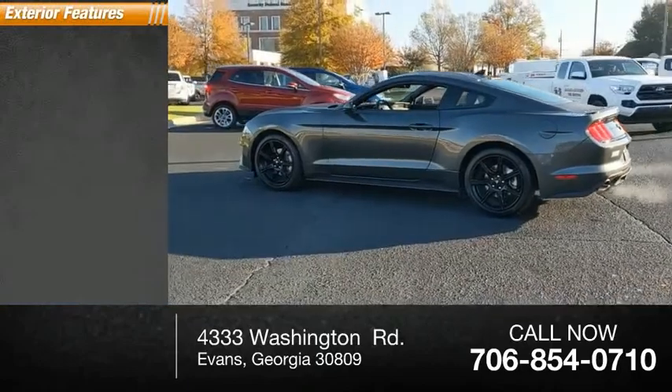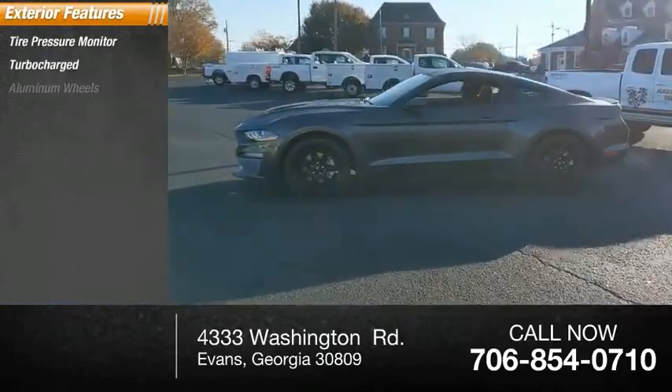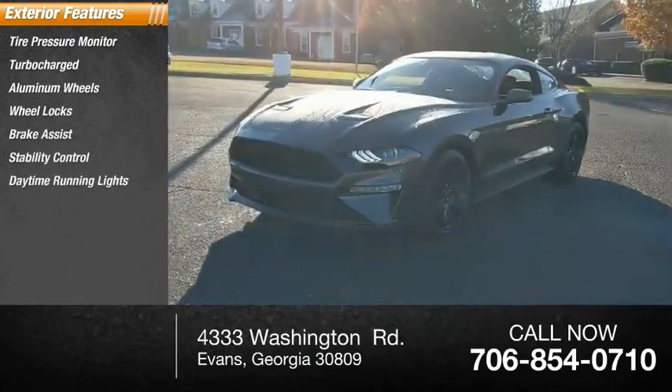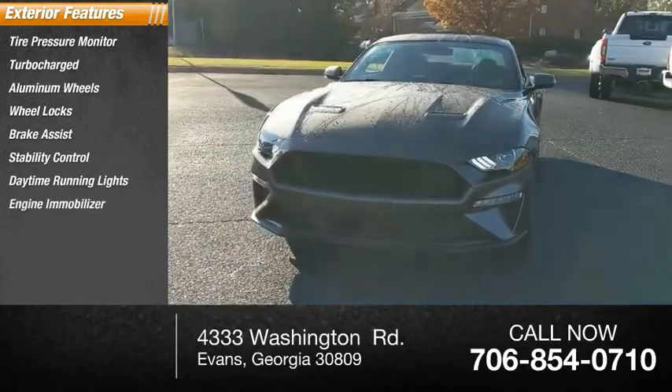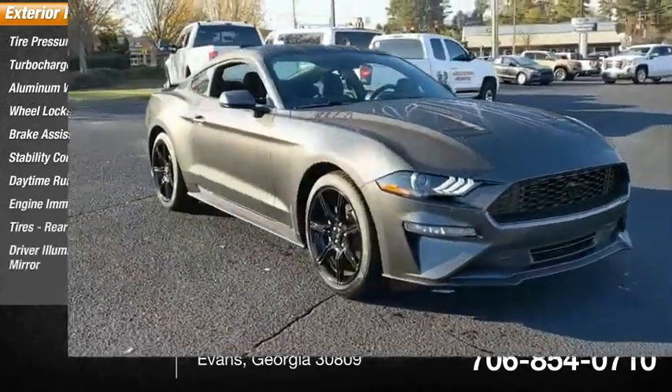Here are some of this vehicle's great options: tire pressure monitor, turbocharged, aluminum wheels, wheel locks, brake assist, stability control, daytime running lights, engine immobilizer, rear performance tires, driver-illuminated vanity mirror.